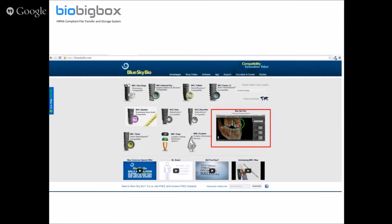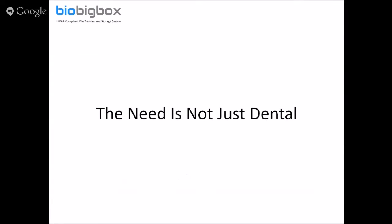The treatment plan created by Blue Sky Plan can also be quite large. So the question arises: now we have this fantastic software being used in many different countries throughout the world, but what is the proper way to transfer the CT information and the completed treatment plan? This need led to the development of BioBigBox to transfer this data.